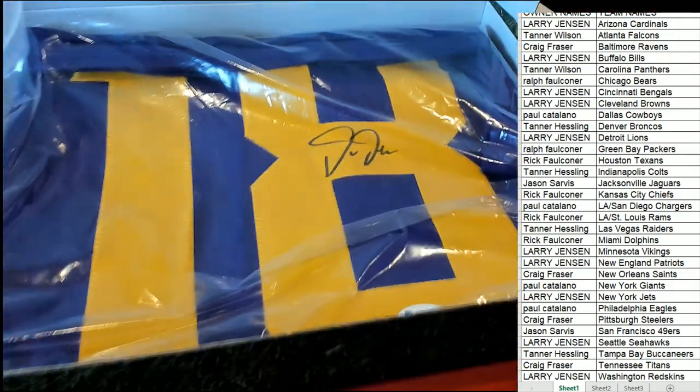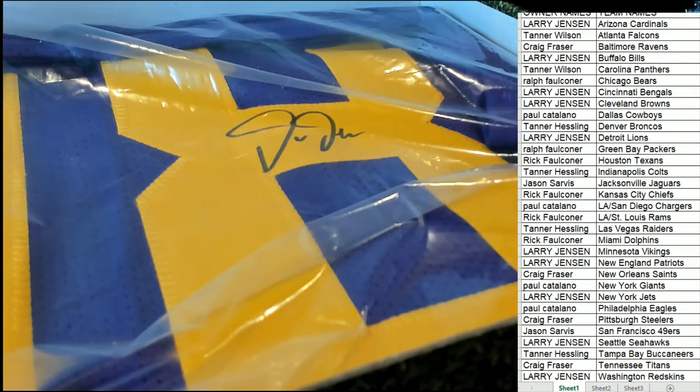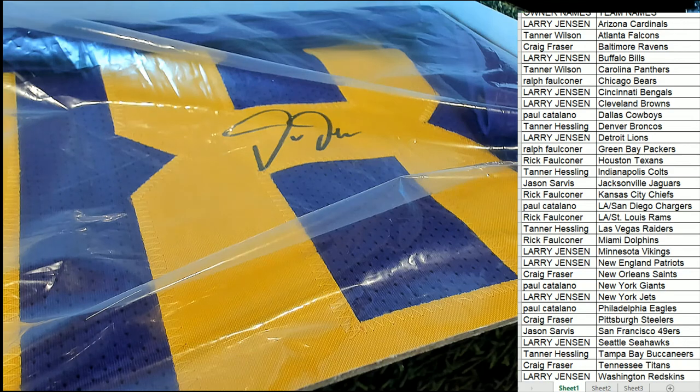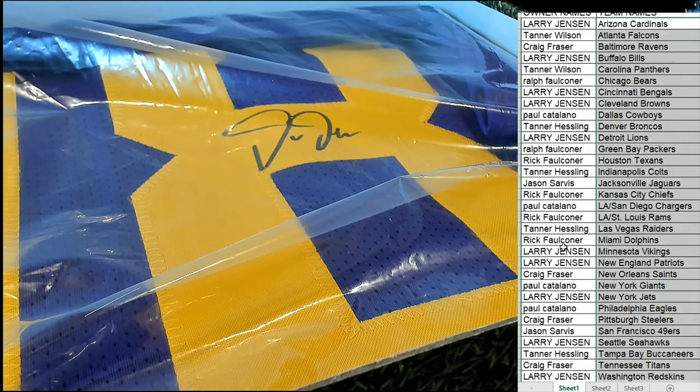This is a Beckett certified autograph. Wow, what a hit! The Minnesota Vikings owner is coming away very nice there. Larry Jay, congratulations in the break!